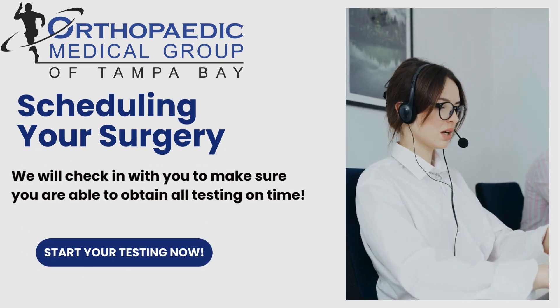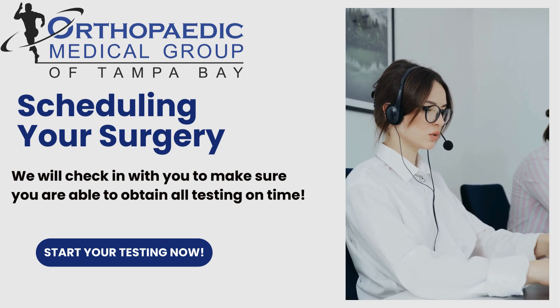We will check in with you throughout this process to make sure you are able to complete your testing on time. We'll see you next time.